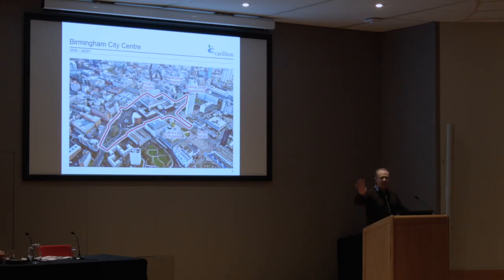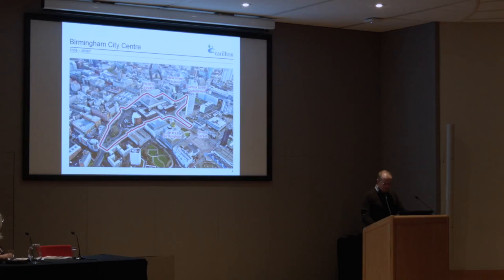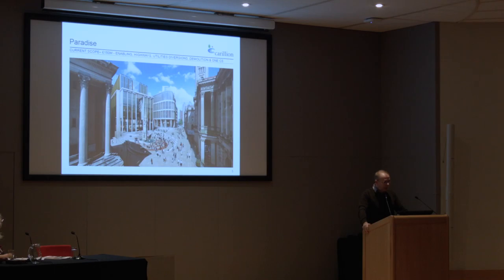Carillion in Birmingham. Our core construction team — there's probably about 50 of us — have been based literally 300 yards that way since 2007-2008, when we bid the Library of Birmingham, which completed and opened September 2013. We've now moved on to Paradise Circus and looking for other great projects in Birmingham. That red line with the library included is our sort of central core in the city centre.